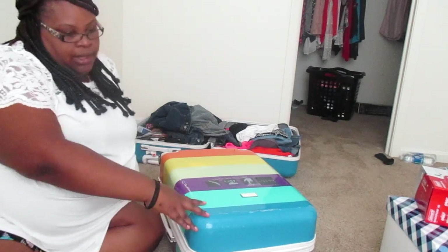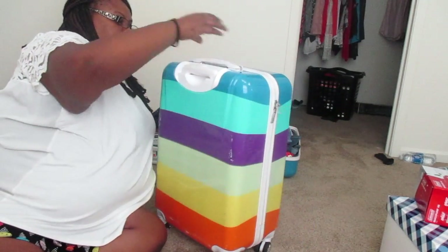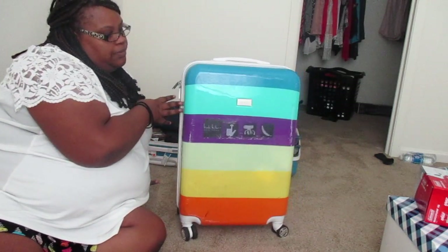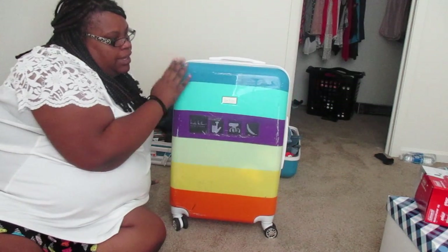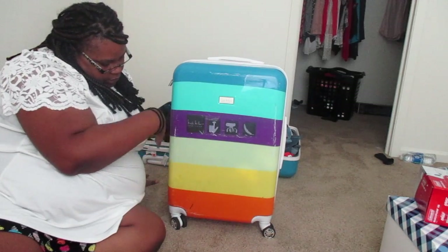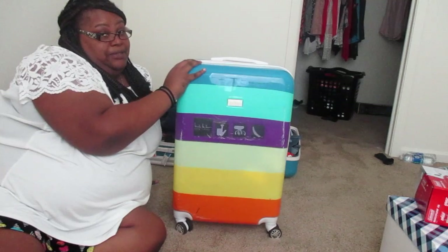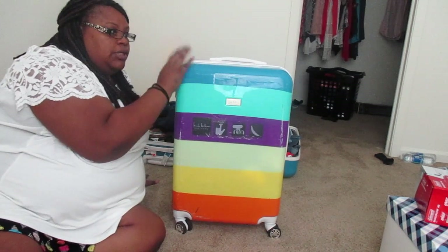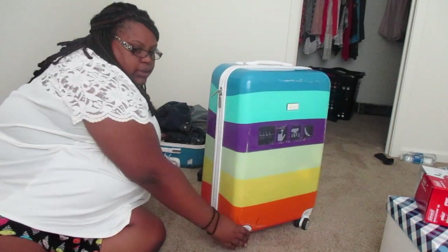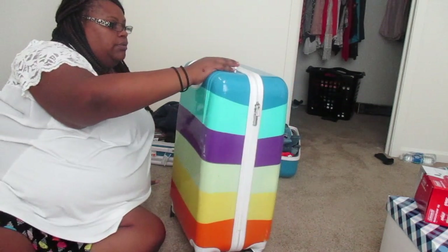We're gonna start off — this is my suitcase. I got it from Ross a couple of years ago in Hawaii. It has been traveling with me since then. You can see the airport has really damaged it, but it was pretty when I first got it. It's still pretty, it's just a little scuffed, but it's very usable. I like it because of the wheels — it's a rolling suitcase.